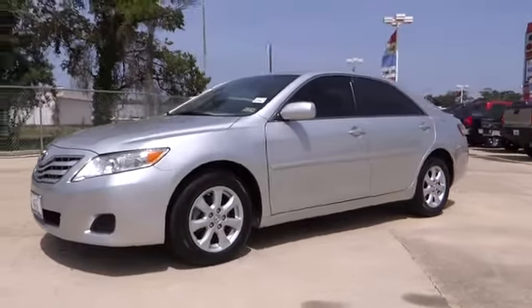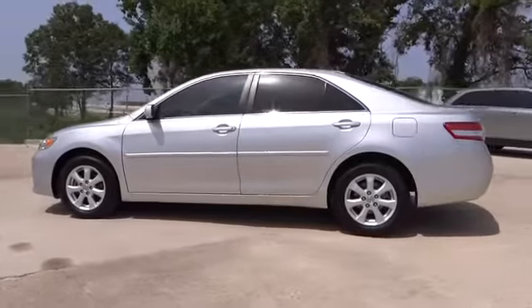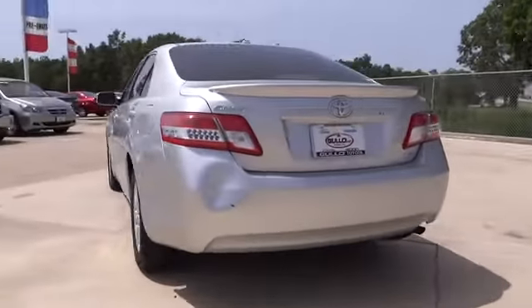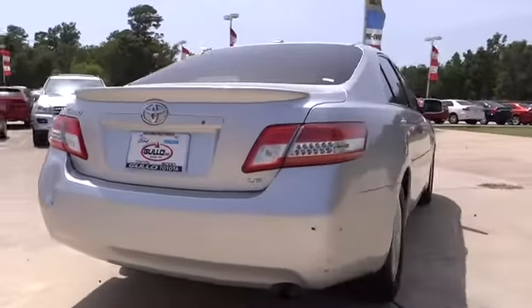2011 Camry. The Toyota Camry is an affordable midsize car — reliable and a great comfortable commuter car, priced below $20,000. This vehicle has less than 60,000 miles. Here are some of this vehicle's great options.